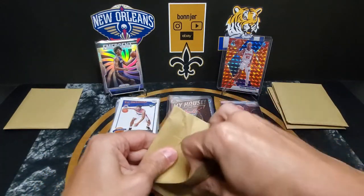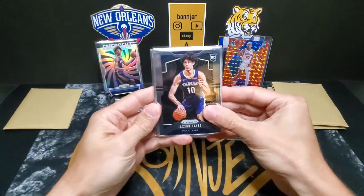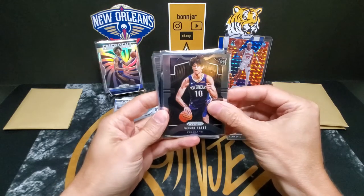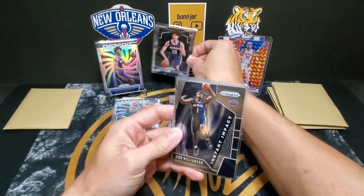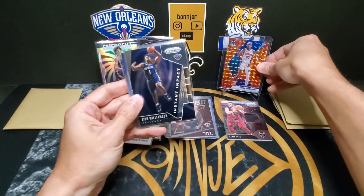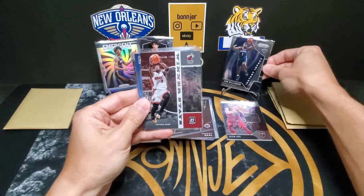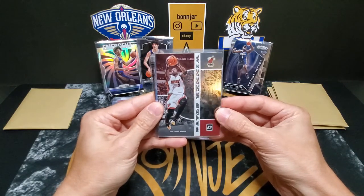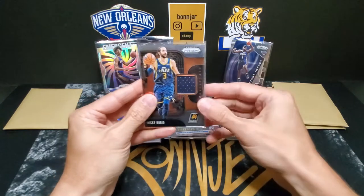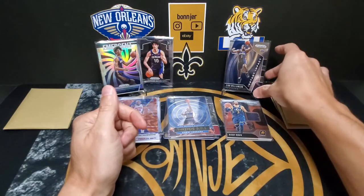We start with a Grant Williams Emergent, there's another Jackson rookie for the collection — this one looks really well centered, I'll have to check the surface on that one, it might be gradeable. We have a Zion Instant Impact out of Prism — that's what we're looking for! Zion going to the back. Next one we have is a Dwyane Wade Winner Stays, a Kawhi, and we finish that one up with a Ricky Rubio Sensational Swatches out of Prism — nice little jersey piece there.